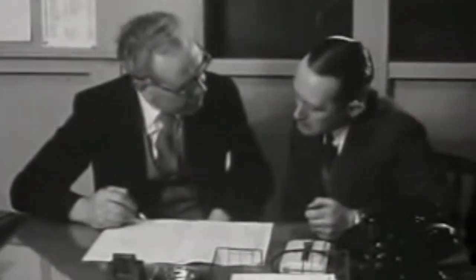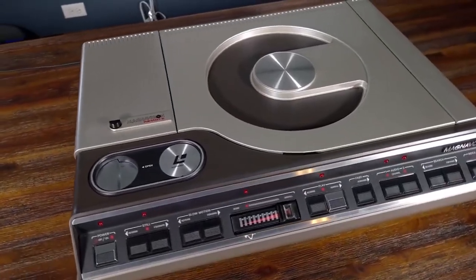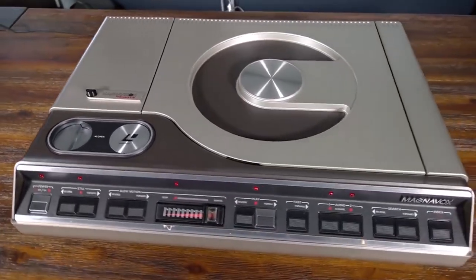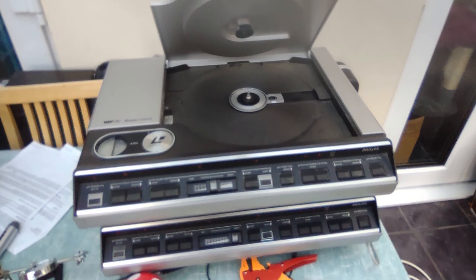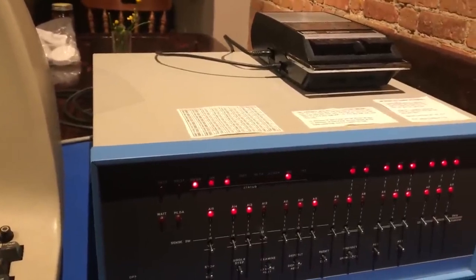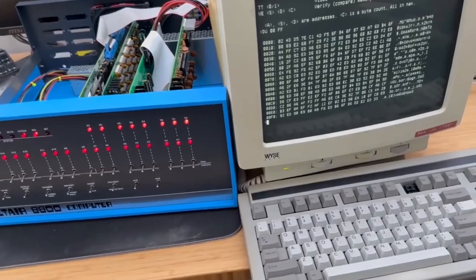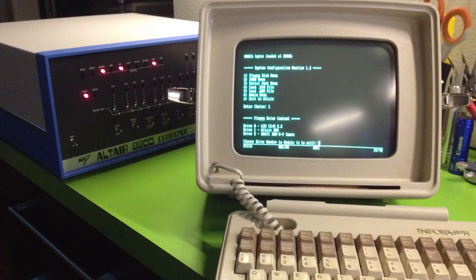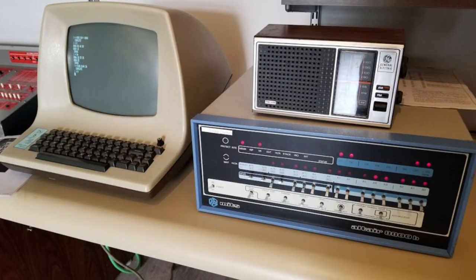1978 brings not one but two incredible advancements. First up, the Laserdisc player makes its grand entrance — not just an improvement in video quality, but a revolution, offering a whole new level of visual clarity for home entertainment. Also in 1978, we witness the birth of the Altair 8800, paving the way for home computers and eventually computer monitors. This breakthrough links TV technology with the digital revolution, setting the stage for the future of home entertainment.